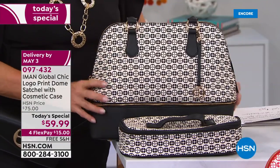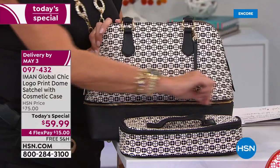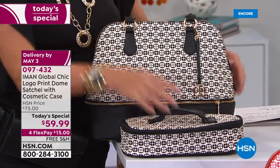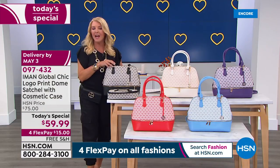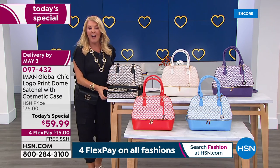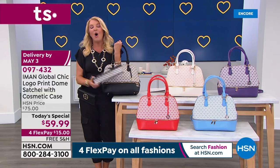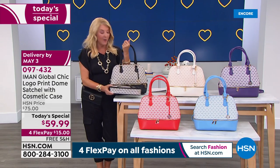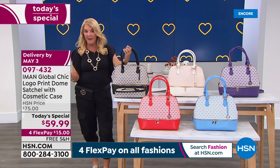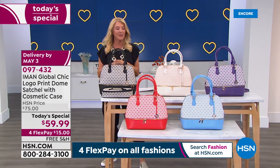When you're talking about status handbags, a beautiful cosmetic bag can easily cost $59.99 at any of those great stores. Imagine getting the status handbag and the status cosmetic bag together in one great value. This is the first time Iman has ever done this combination.